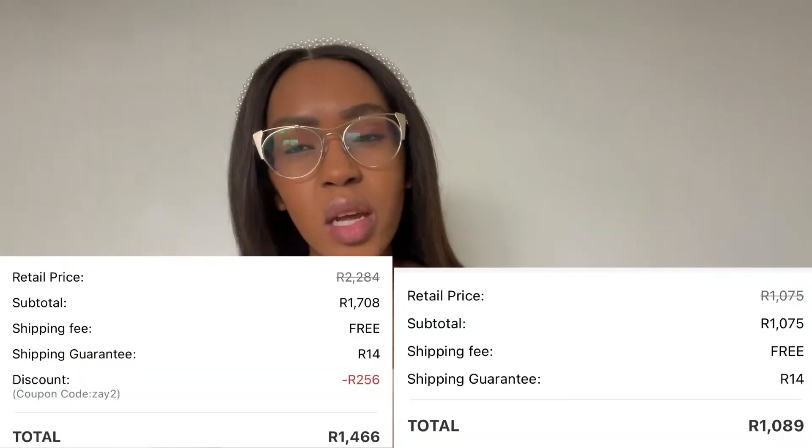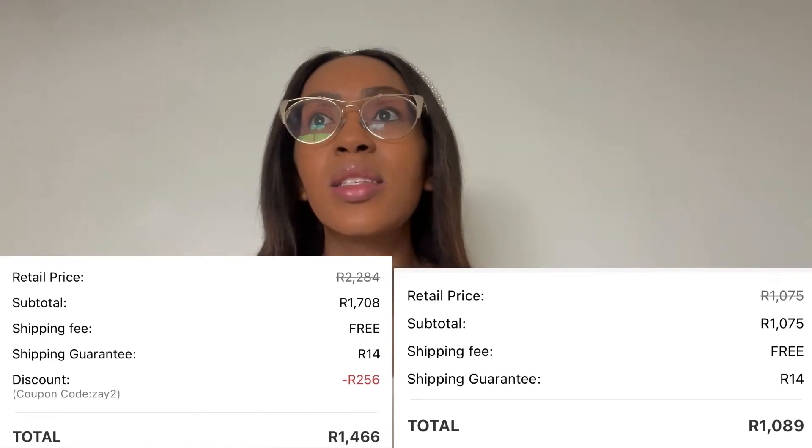With Shein, I bought twice. The first time I spent $1,500 and then just over $300 for customs, and the second time I spent about $1,100 and just over $200 for customs, so Shein is definitely more affordable. In terms of delivery, ASOS uses DHL which is really expensive, while Shein uses a Buffalo Logistics company.